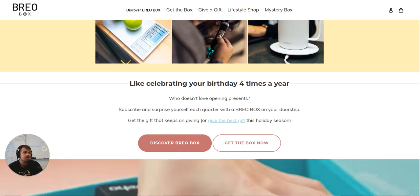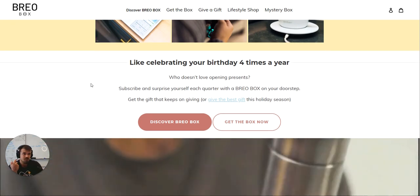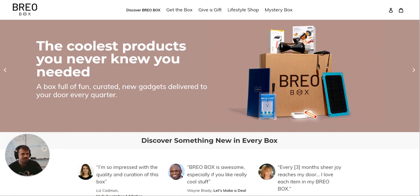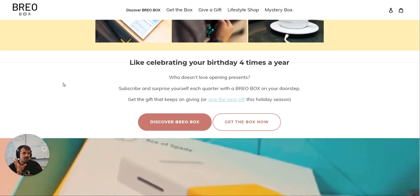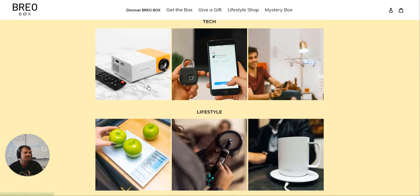They're framing it like 'celebrating your birthday four times a year,' so this is a quarterly box. I really like this brand approach of treating yourself. They have good brand self-awareness — they know it's a treat, telling you that if you're looking for something technical and fun, this is worth thinking about. 'Who doesn't like opening presents?' — planting those gift ideas.